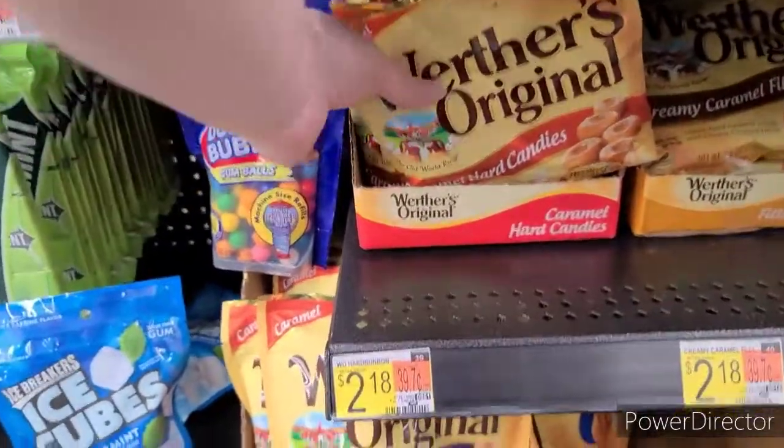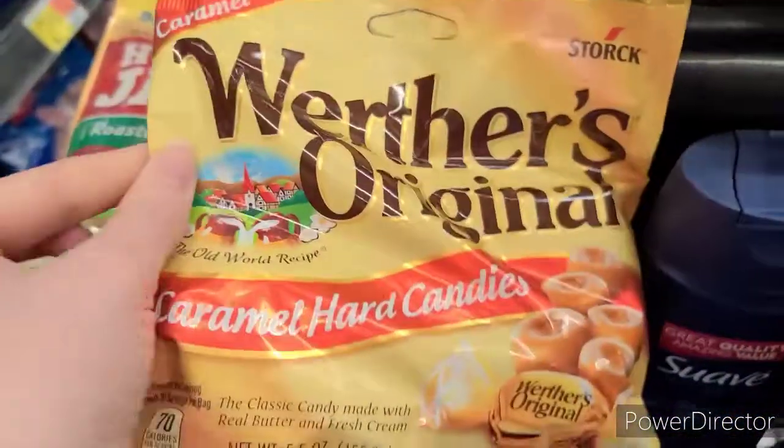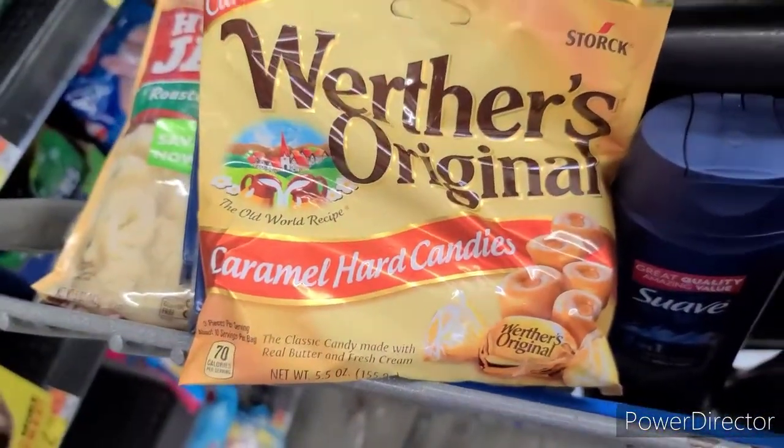Starting off with an easy one — we have a freebie rebate on Ibotta. This is $2.18 for any Werther's Original 5-ounce. We have $2.18 back, making it completely free.